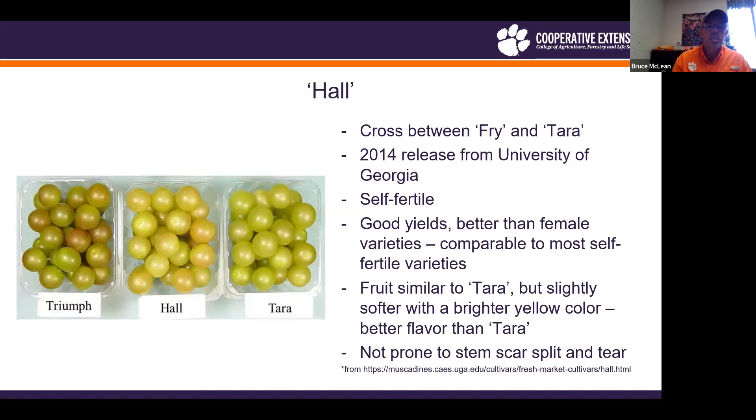Polk is a 2014 release from the University of Georgia. It is a cross between Fry and Terra. Looking at the picture, it is the center one — you can compare it to Terra right next to it. It is self-fertile with good yields, better than most female varieties and very comparable to other self-fertile varieties. The fruit is similar in size to Terra. The biggest difference is that the color is a yellow to golden yellow, compared to Terra's yellow-green color. Hall does have better flavor than Terra.